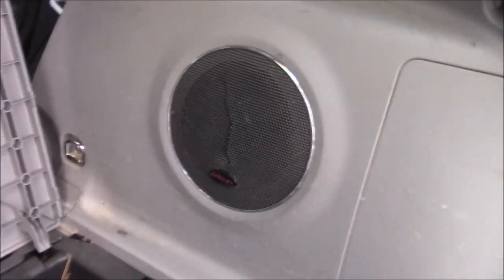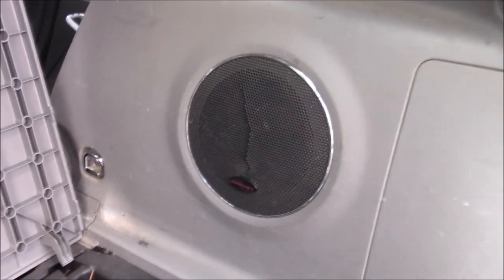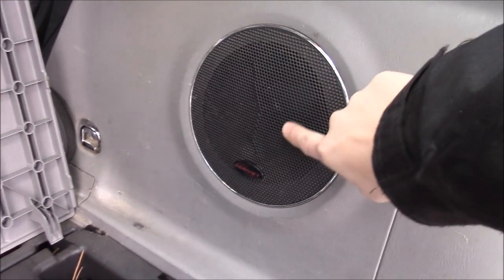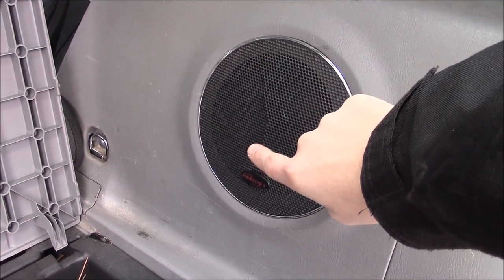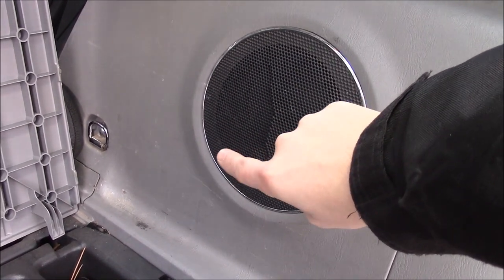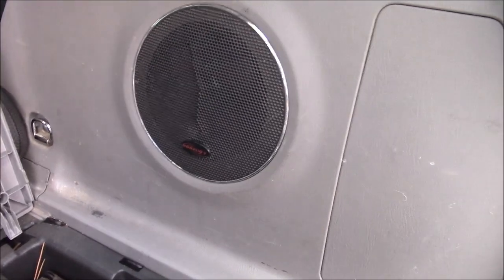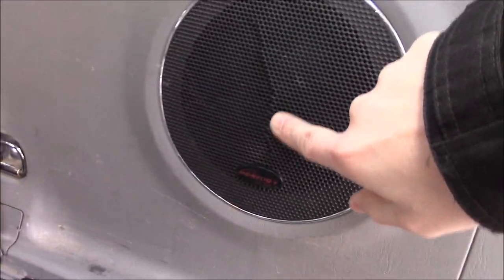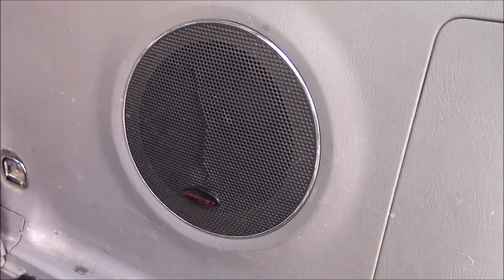Here is a subwoofer that sounds amazing. I don't have any music I can actually play without getting a copyright strike, but just take my word for it — it sounds really good for a 6-inch subwoofer. It has a dedicated amp under the passenger seat, and it has a built-in high-pass and low-pass filter, so you can just pump audio signal right to it and it will send out bass. I did crack the plastic grill here because I had the trunk filled with propane tanks and they slid — I did not strap them down as good as I thought.